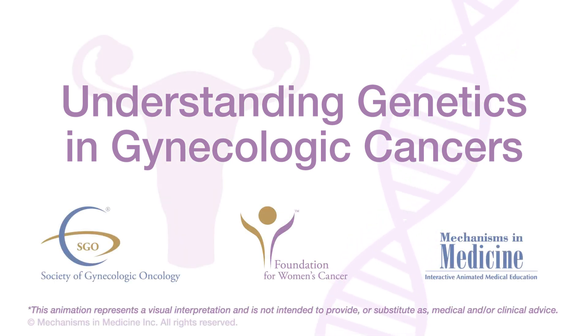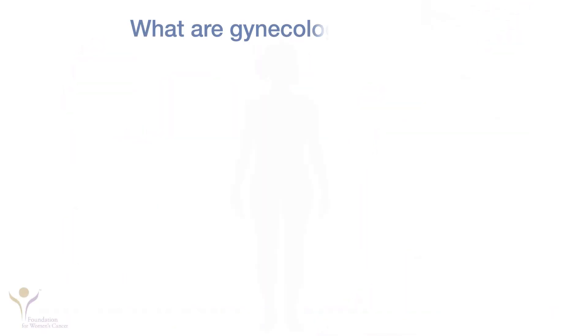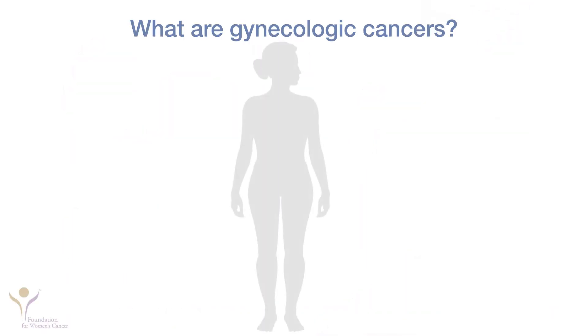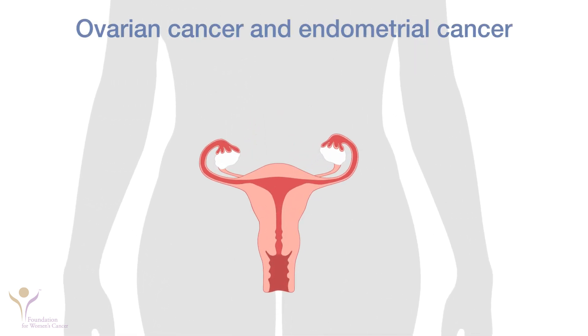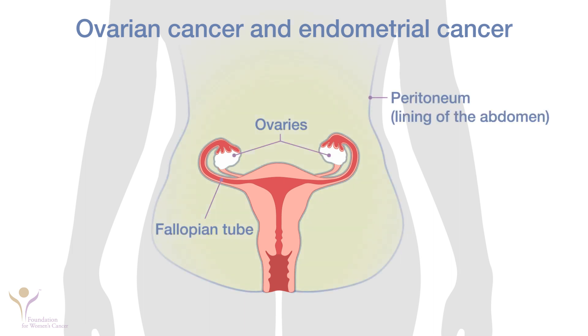Gynecologic cancers are cancers that affect the organs of a woman's reproductive system. They include ovarian and endometrial cancer, among others. Ovarian cancer is an umbrella term used to discuss cancers of the ovaries, fallopian tubes, and peritoneum because all of these cancers behave similarly. Endometrial cancer affects the endometrium, the lining of the uterus.